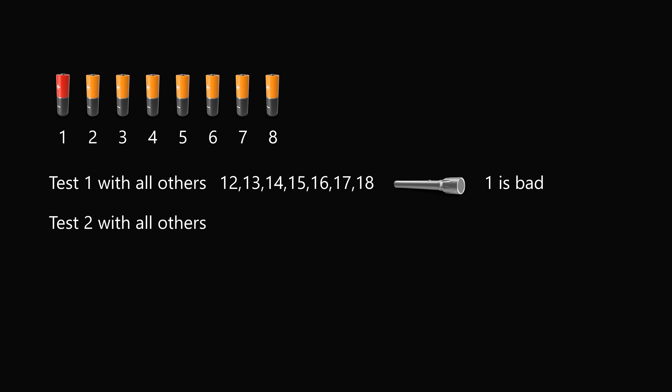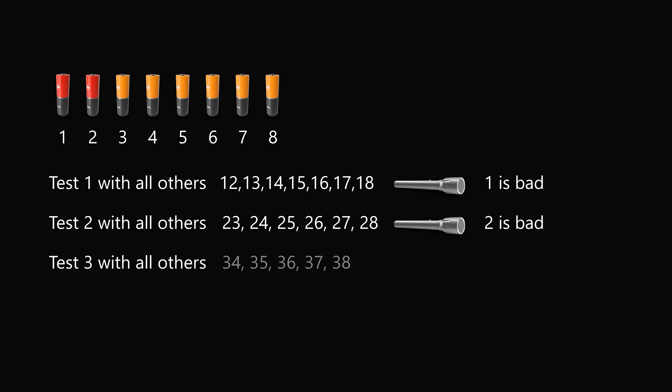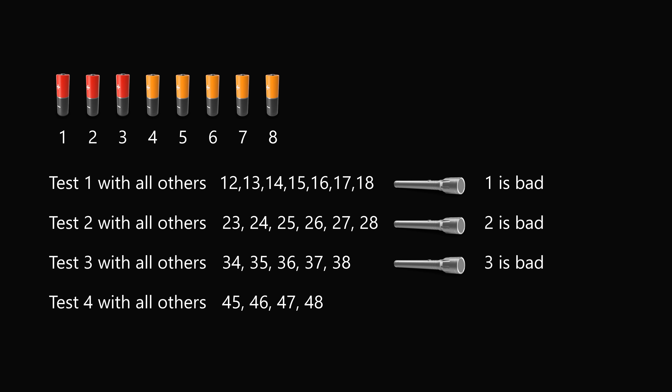Then let's proceed to battery 2 and test it against all the ones we haven't checked: 2-3, 2-4, 2-5, 2-6, 2-7, and 2-8. If the flashlight is off in all these cases, battery 2 is bad. We do the same with battery 3: test 3-4, 3-5, 3-6, 3-7, and 3-8. If off in all cases, battery 3 is bad. Then battery 4: test 4-5, 4-6, 4-7, and 4-8. If off in all cases, battery 4 is bad. Now we've identified 4 bad batteries, so the remaining 4 must all be good.